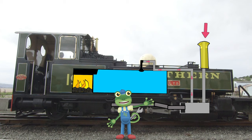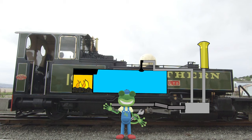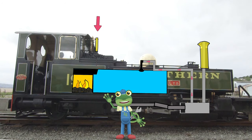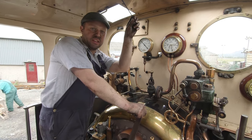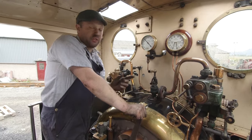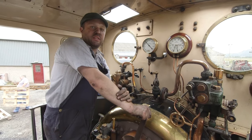This is the chimney, which is where the smoke from the firebox can escape! And most importantly, this is the whistle! The whistle works when I pull this handle, and that means that steam is going up to the whistle and making the sound!